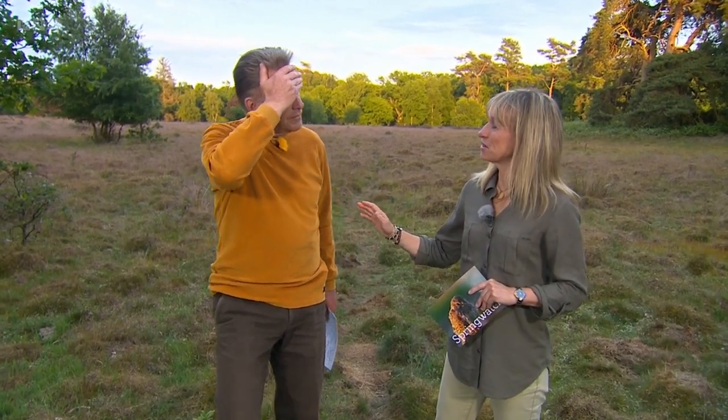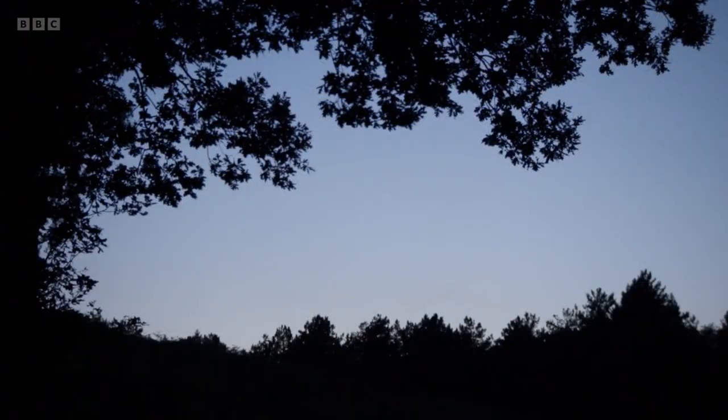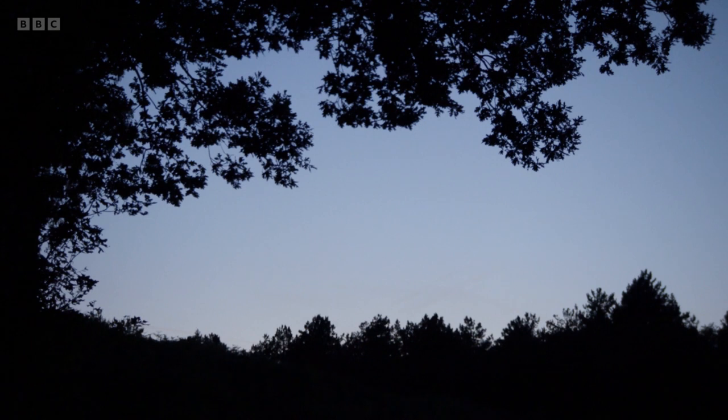Claire, can I just ask you an honest question? I want an honest answer. Do you like nightjars? Oh, I love nightjars. Goodness gracious. I don't think I've ever seen you so excited. It was absolutely amazing. They are extraordinary looking birds. And we have had a little bit of action, mainly at dusk and dawn, just before we lose the light.